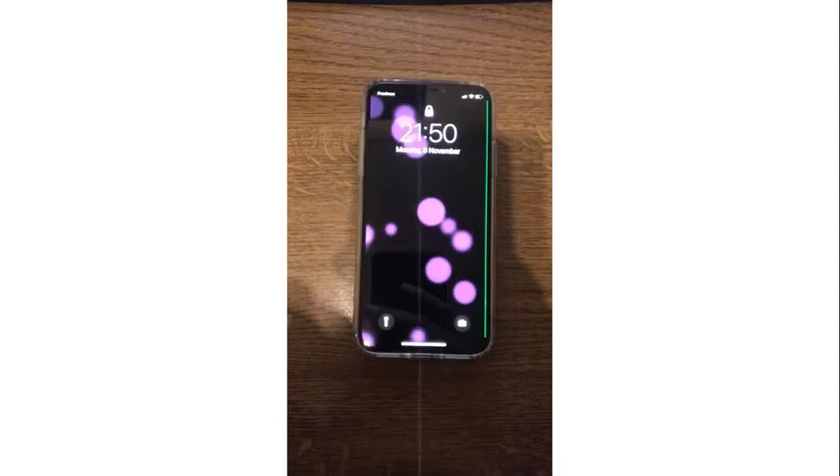The bug is a screen line that appears on the right side of the screen, and it's really annoying. There has been no fix up to now. This picture is of my friend's phone.